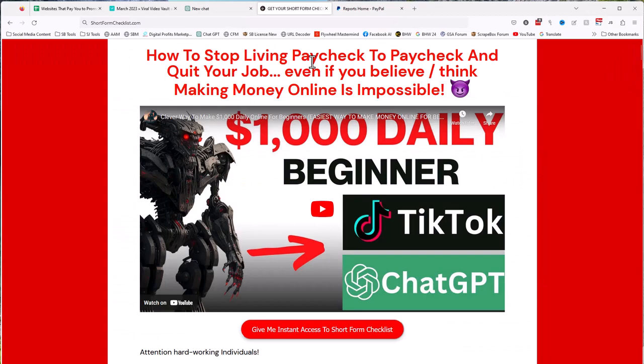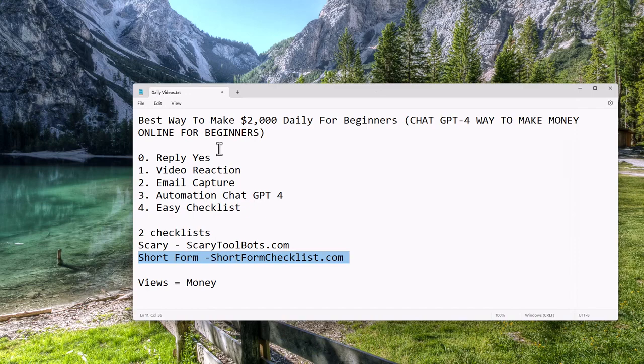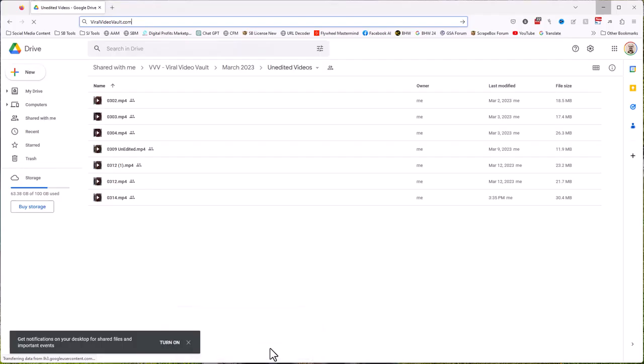This is a 10-minute YouTube video, so I can't show you everything to make $2,000. Just showing you how to use ChatGPT-4 efficiently would take more than 10 minutes, let alone a full process to get you to $60,000 a month. You don't have to go in that deep — you can go in less deep, that's fine. Let's have a look. We get a video from the Viral Video Vault — an unedited video — and we're going to throw it in an editor.